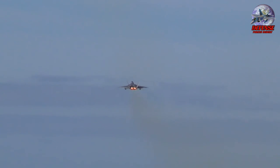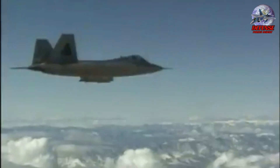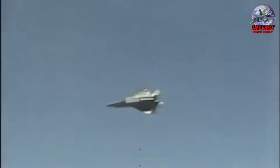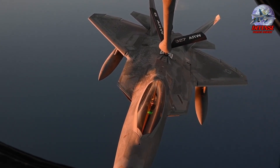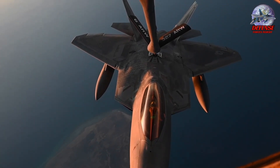The F-22 Raptor is the undisputed king of dogfights, exhibiting unparalleled agility and firepower that makes it a formidable opponent in close air-to-air combat. The F-22's operational flexibility is further enhanced by its ability to perform aerial refueling, ensuring it can sustain prolonged missions and maintain its presence wherever needed, dominating the skies with its unmatched range and stealth capabilities.